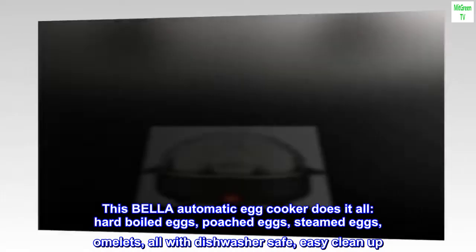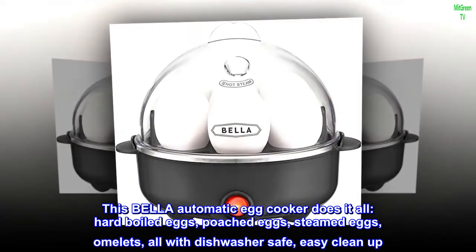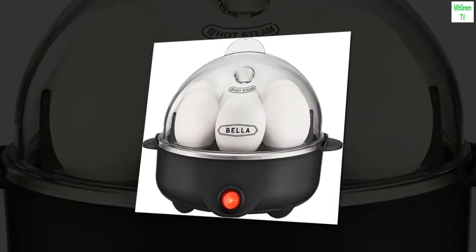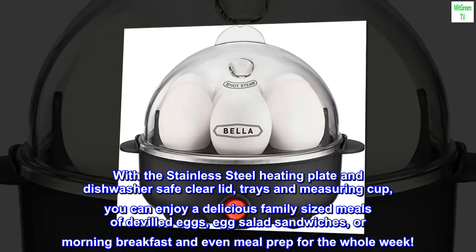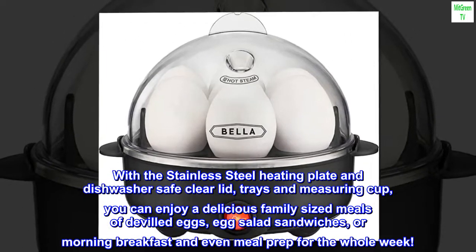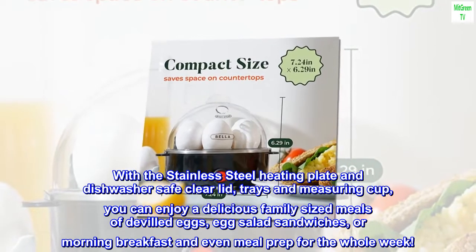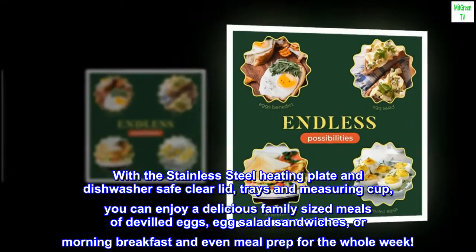This Bella automatic egg cooker does it all: hard-boiled eggs, poached eggs, steamed eggs, omelets — all with dishwasher-safe, easy cleanup. With the stainless steel heating plate and dishwasher-safe clear lid, trays, and measuring cup, you can enjoy delicious family-sized meals of deviled eggs, egg salad sandwiches, or morning breakfast, and even meal prep for the whole week.